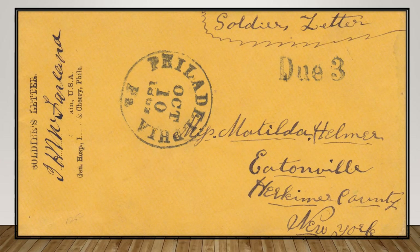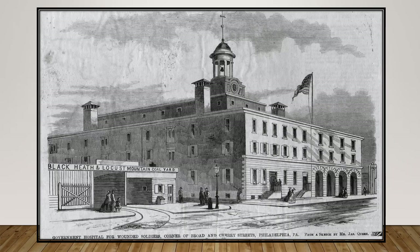A soldier's letter signed by chaplain J. H. McFarlane bears an indistinct corner card from the General Hospital located at Broad and Cherry Streets, just north of the present City Hall. The Broad Street Hospital, opened in February 1862, had several branches on Broad Street, the city's major thoroughfare. The 700-bed Cherry Street branch was closed upon completion of the Maurer Hospital in January of 1863, but reopened again briefly after the Battle of Gettysburg in July 1863.